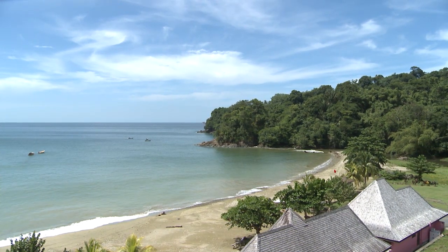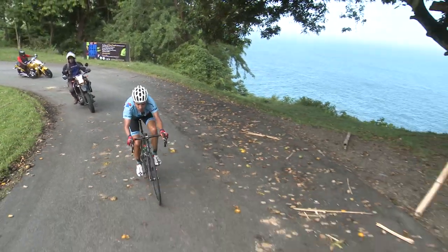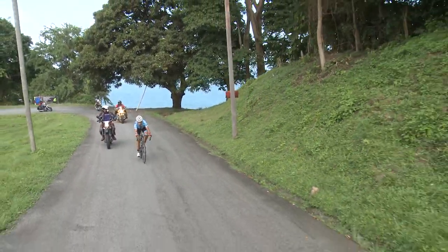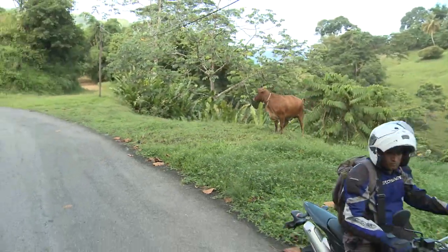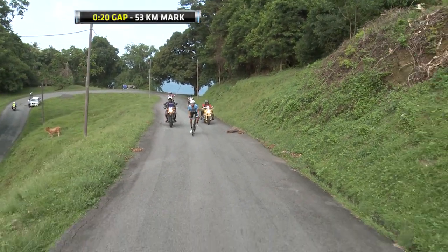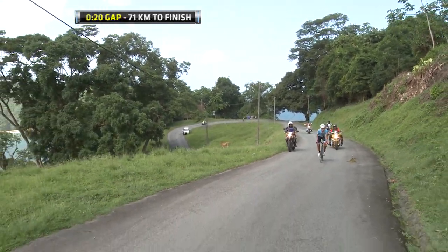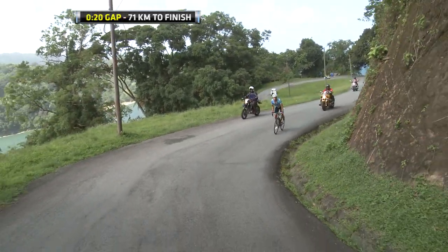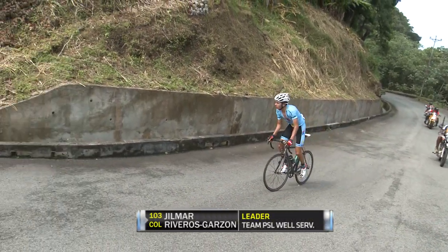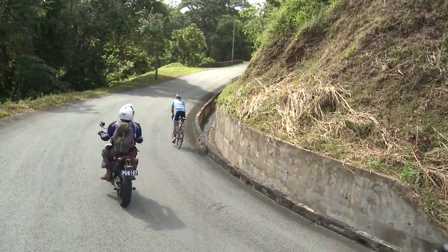As we descend down towards Bloody Bay, that is UCI Tour of Tobago 2014 leader Gilmar Rivero's Garzon. With a little bit of a gap over his escape mate, he went through that descent a lot faster than Vicente Santabria. We are being shown a gap of 60 seconds as Rivero's Garzon continues to climb and try to put some space between himself and Santabria.